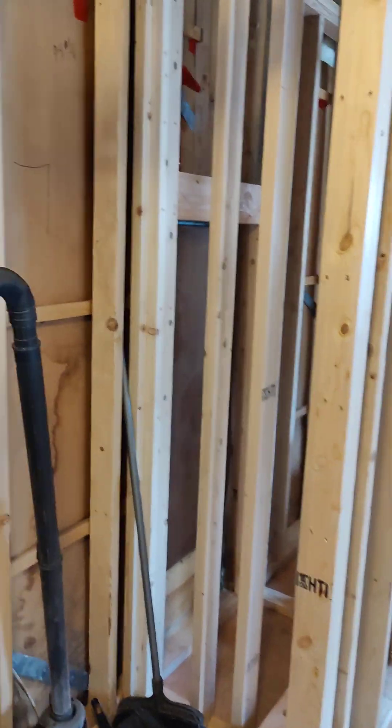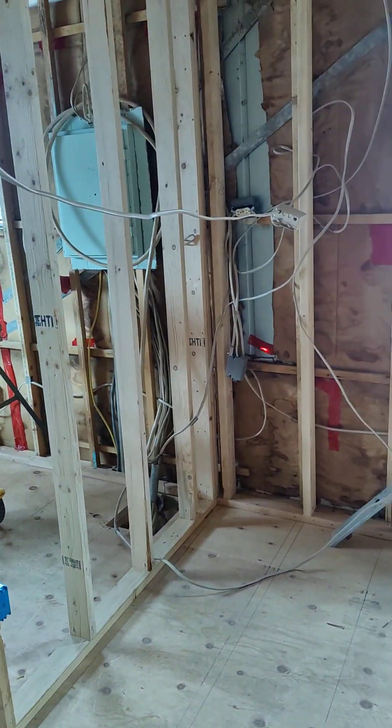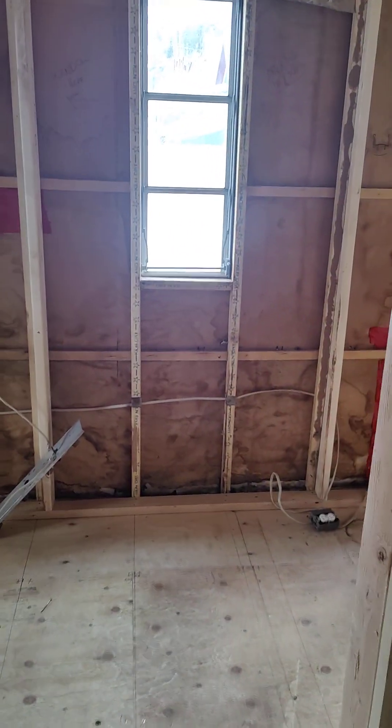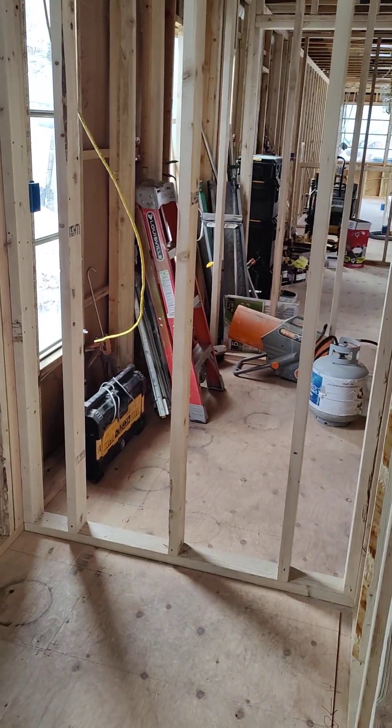This is a linen closet. This is the master bathroom and this is going to have a walk-in shower, no tub.